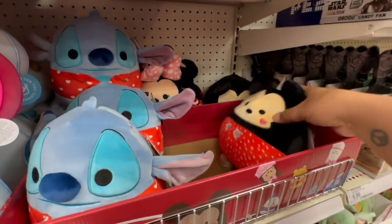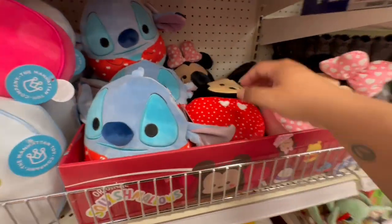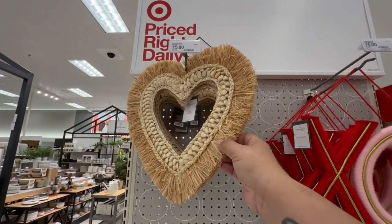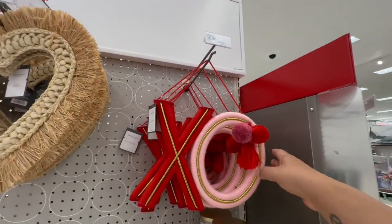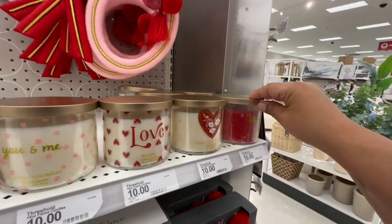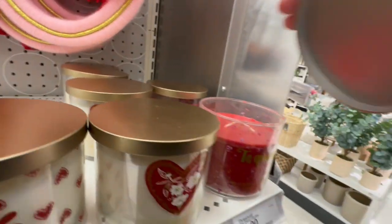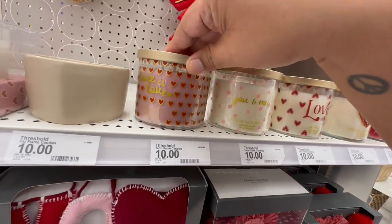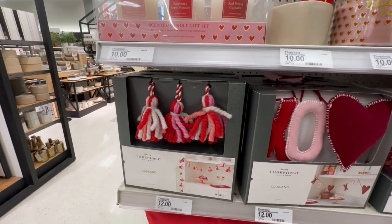Oh my god, look at these — Mickey and Minnie and Stitch, so cute! Oh look at this one — I like that it's very neutral, you could probably have it year-round. And this one says XO. This one is nice too for fifteen dollars. And they have some lovely candles — smells delicious! This one is 'Quiero Love You and Me' — love it. 'Love is Love,' very nice.